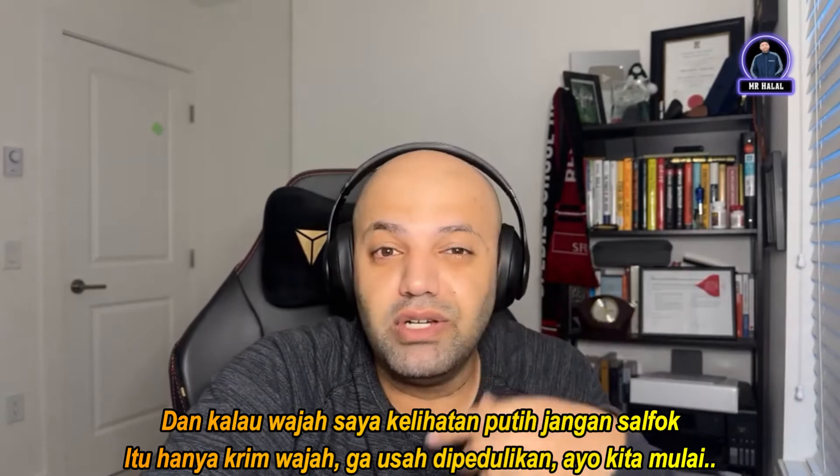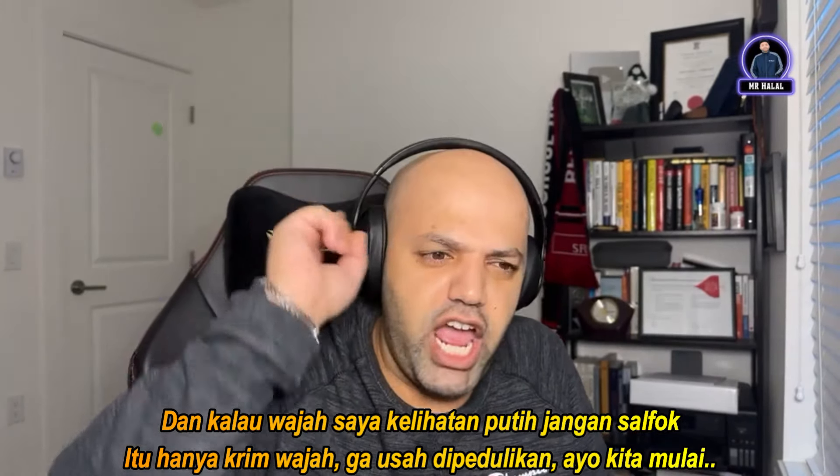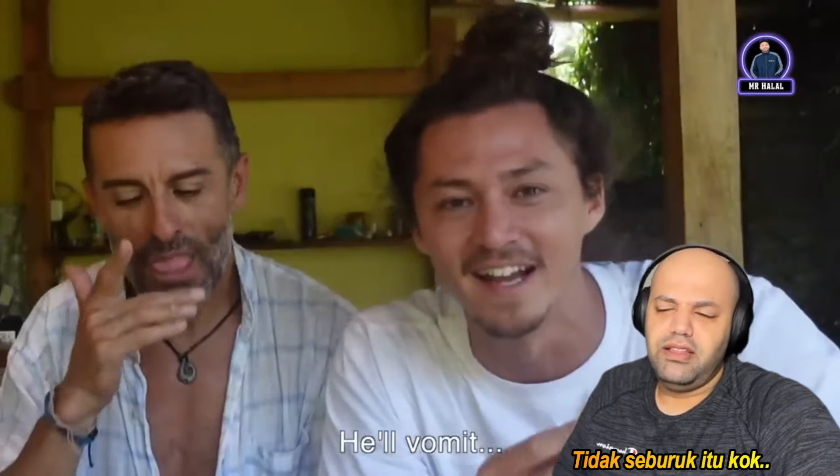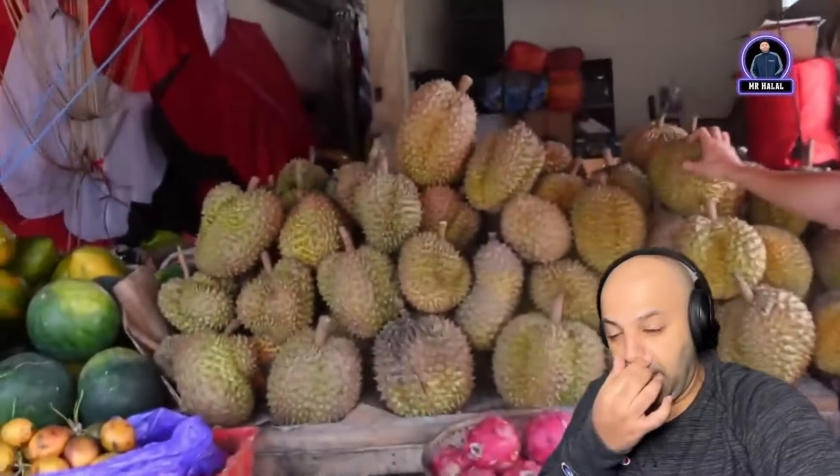I have some cream on my face, it might look a little bit white, so don't worry about it — it's just cream. Okay let's get started. What, he's gonna throw up? It's not that bad, guys! What's up, Rob and Shane — today we're gonna be searching and eating. No way, it's not that bad, guys, come on.